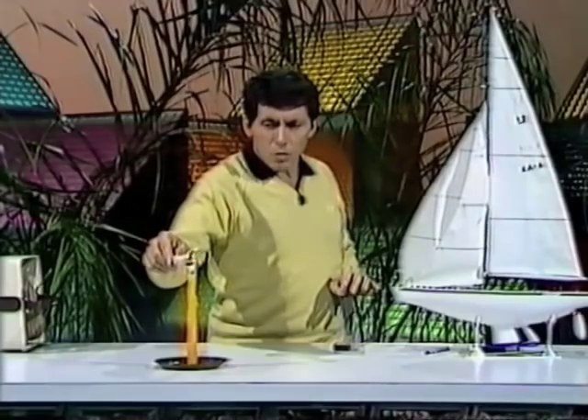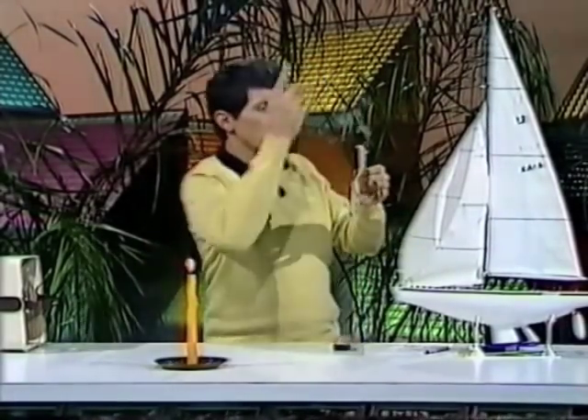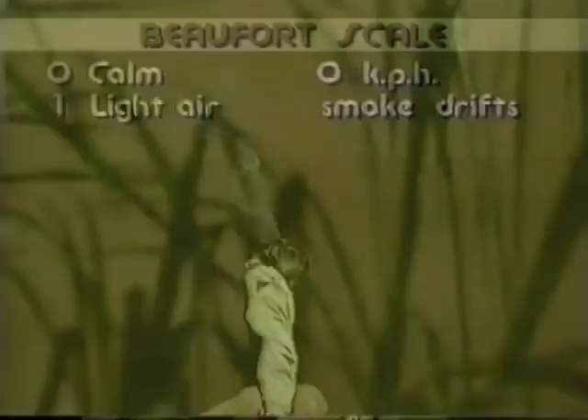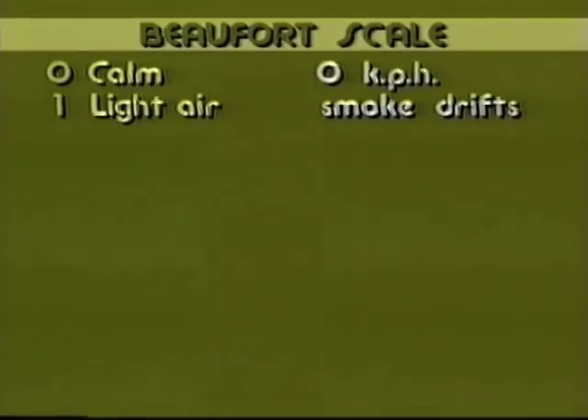If things are just moving, Beaufort called it light air. He meant if there's smoke coming from a chimney, instead of going straight up, it'll be drifting a little to the side, just moving a little bit. That's called light air — smoke drifting — or Beaufort scale force 1.